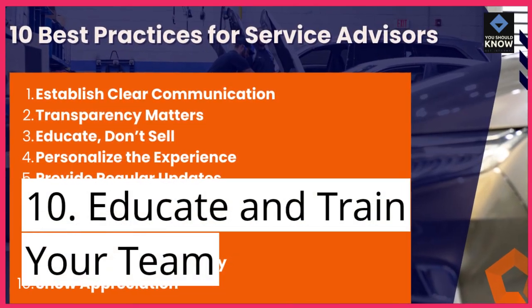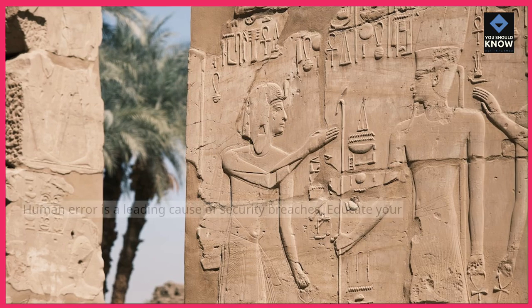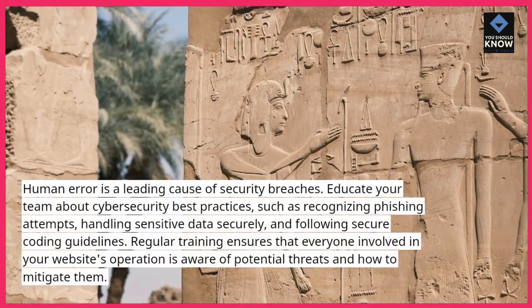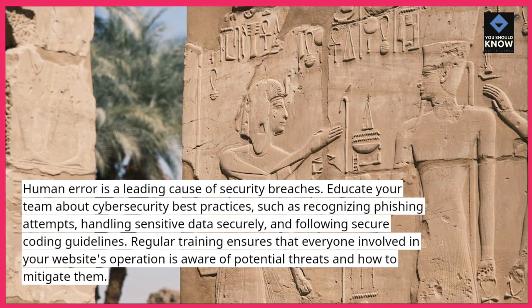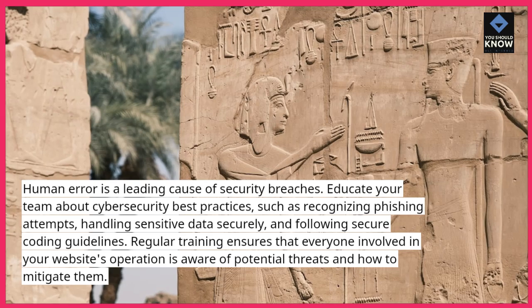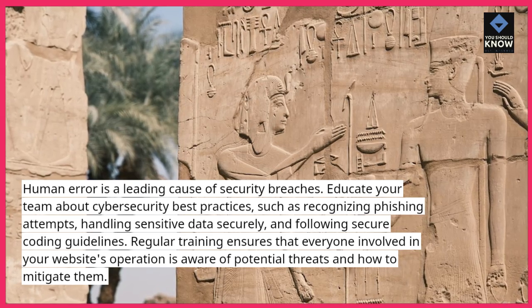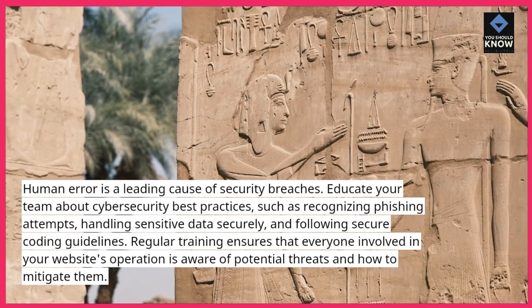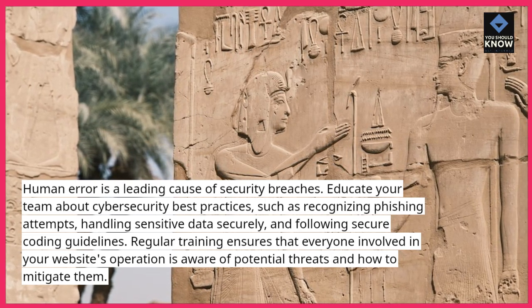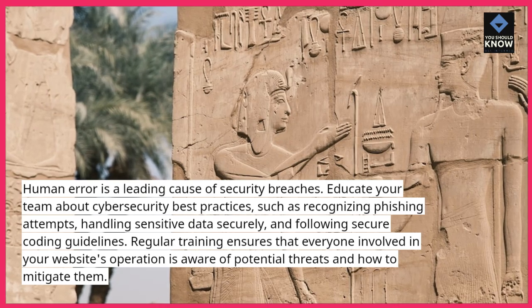10. Educate and train your team. Human error is a leading cause of security breaches. Educate your team about cybersecurity best practices, such as recognizing phishing attempts, handling sensitive data securely, and following secure coding guidelines. Regular training ensures that everyone involved in your website's operation is aware of potential threats and how to mitigate them.